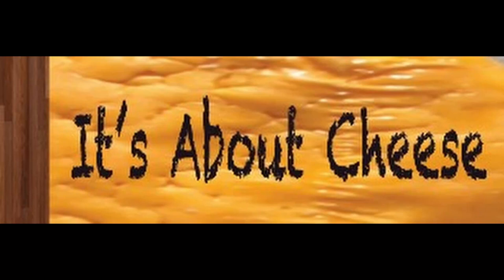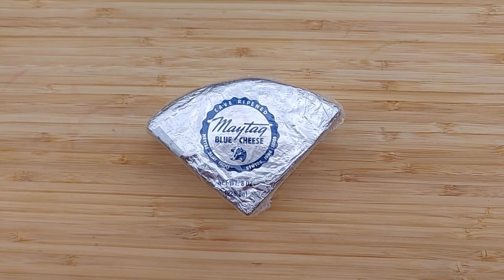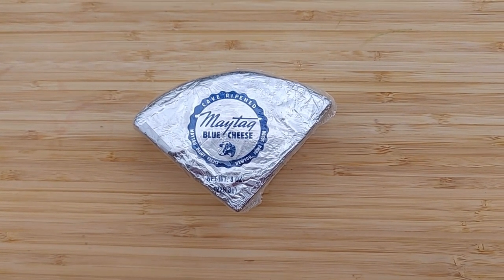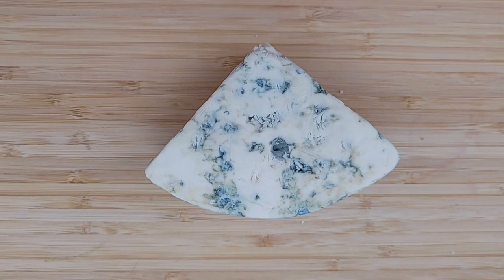Welcome to It's About Cheese, a place to discover different cheese flavors and different cheesemakers. Today on the board is Maytag Blue Cheese. Maytag describes this cheese as moist and creamy, yet crumbly in texture, that is slightly pungent with a lemony finish.